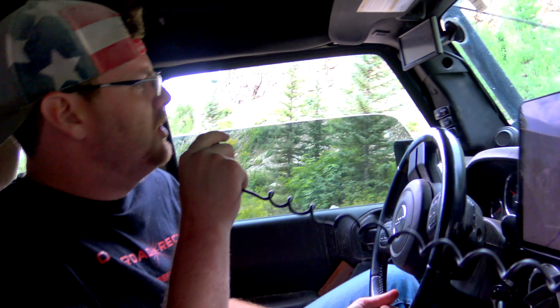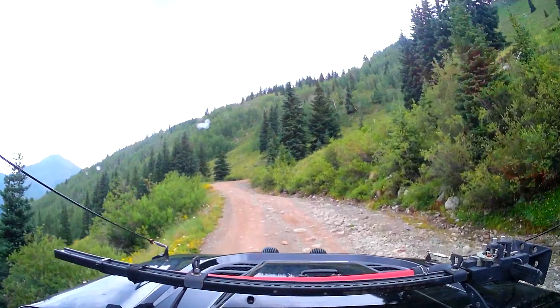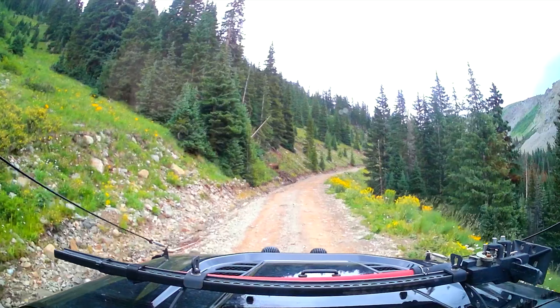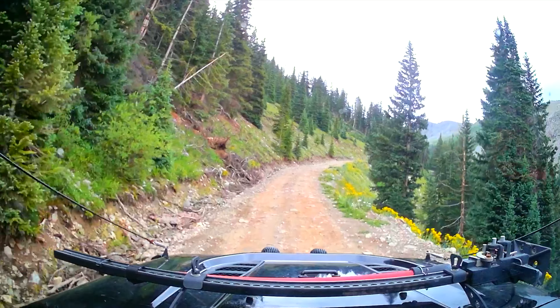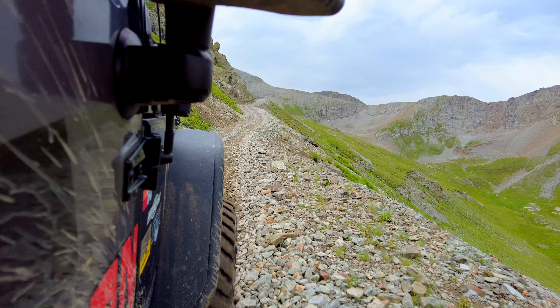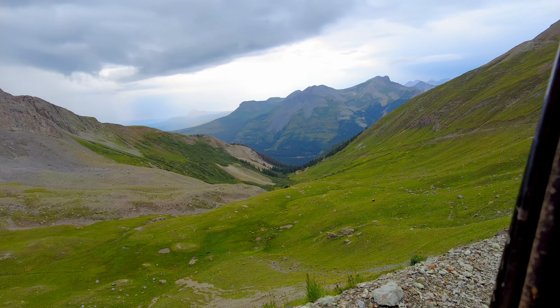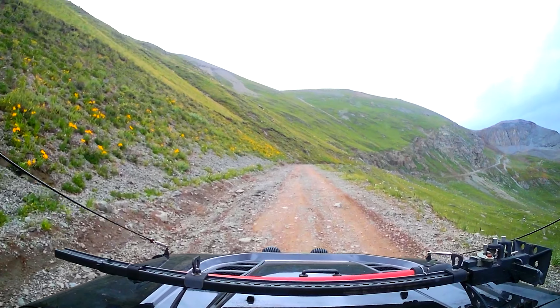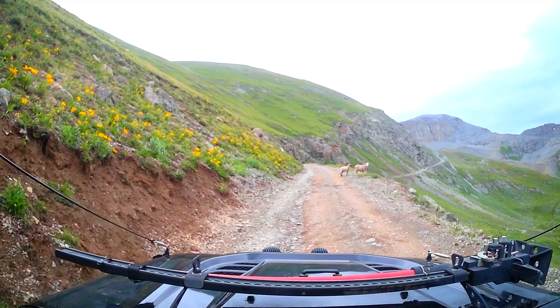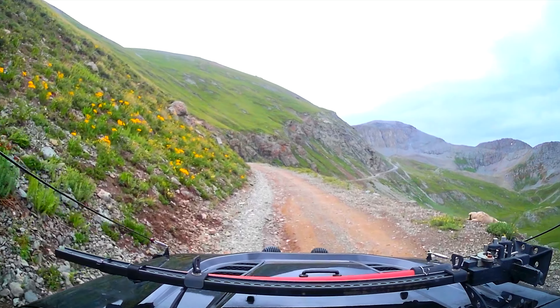Alright, we stopped for a minute. There's an old train car up here. I don't know what the hell it's doing here - maybe this is an old train track. There's sheep in the road. Are they riding down the mountain?